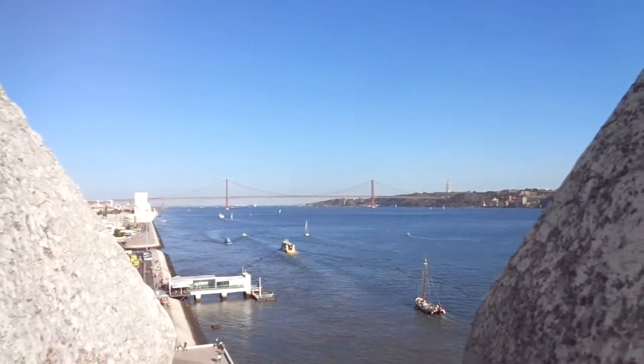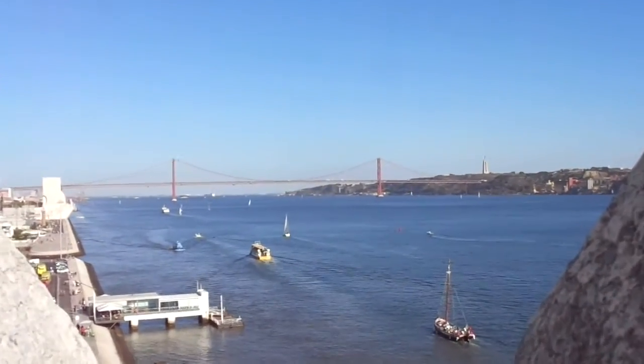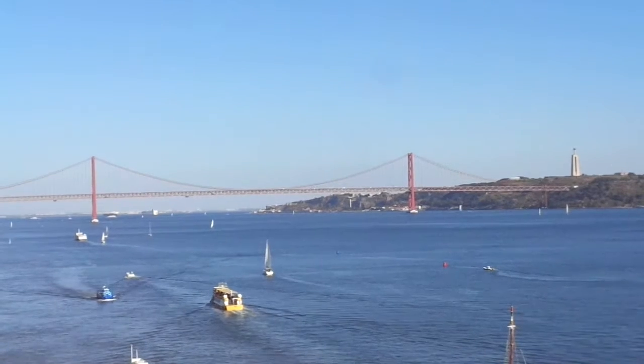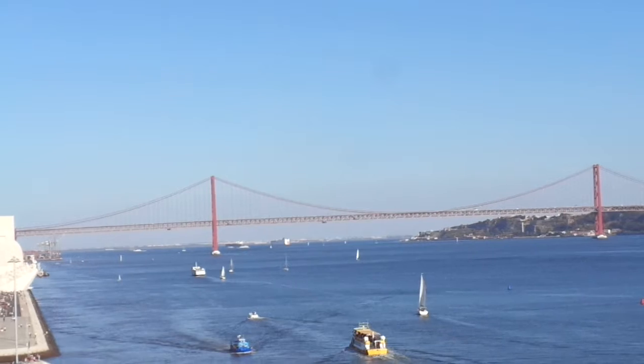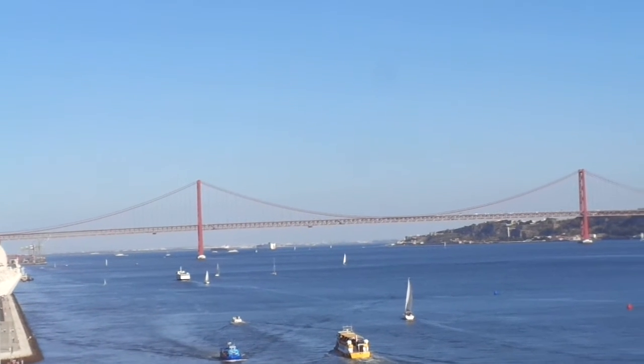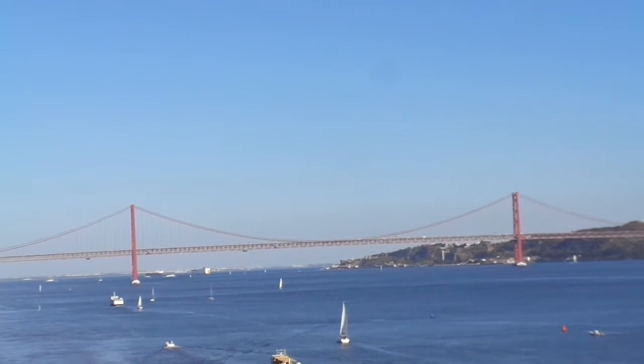In fact, what you see in front of you is a shot of a bridge which now looks very much like the Golden Gate Bridge. It was built in the 1960s. It's called the Independence Bridge.